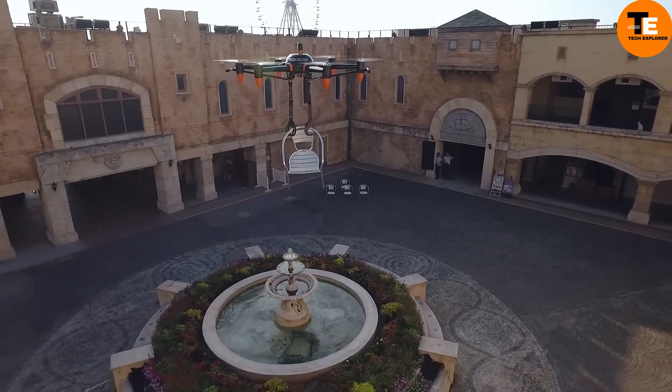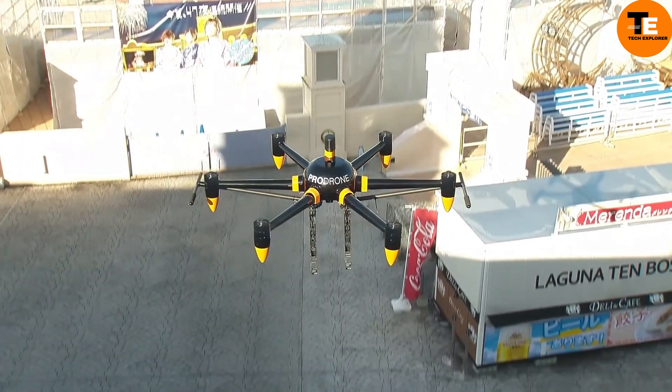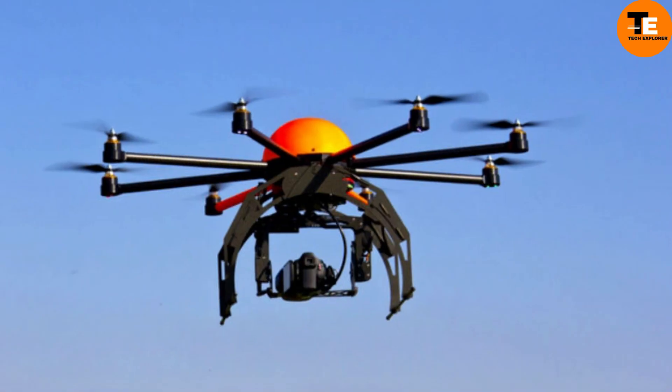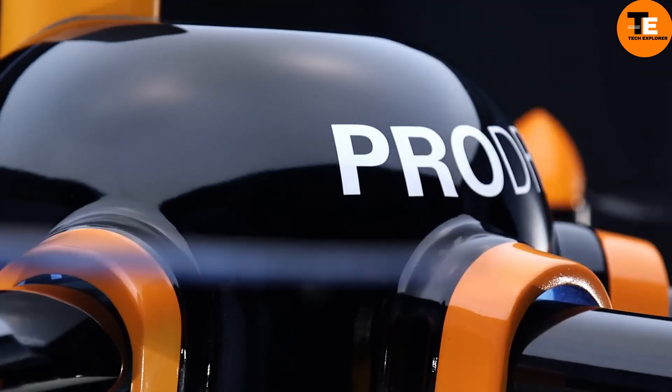The robotic arms can lift loads of up to 10 kilograms and have 5-axis motion capabilities. Although pricing details are not specified on the official website, it's expected to be highly expensive due to its advanced industrial functions. You can potentially purchase it directly from the Japanese company.